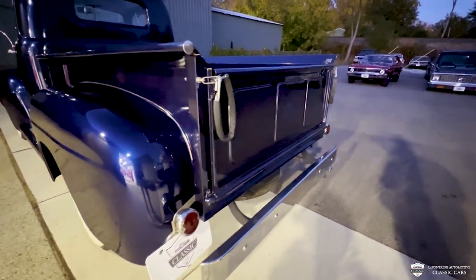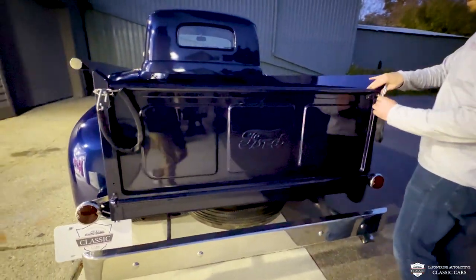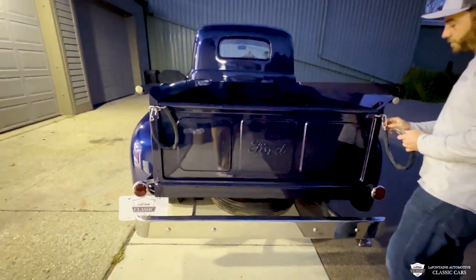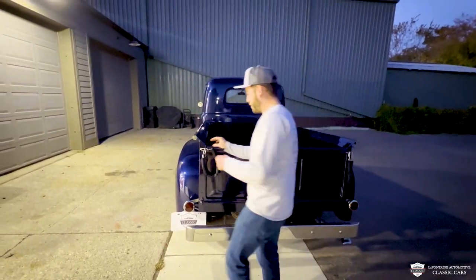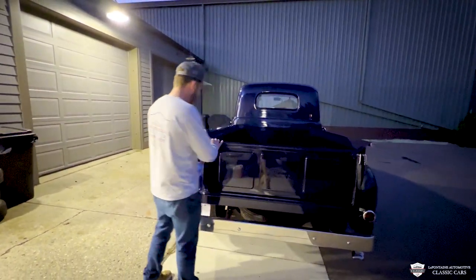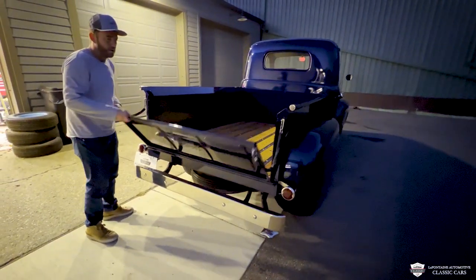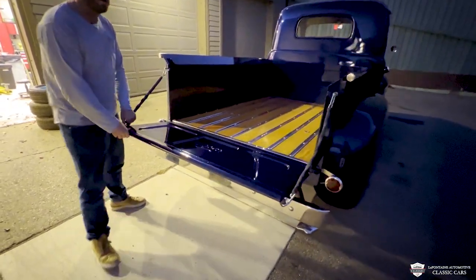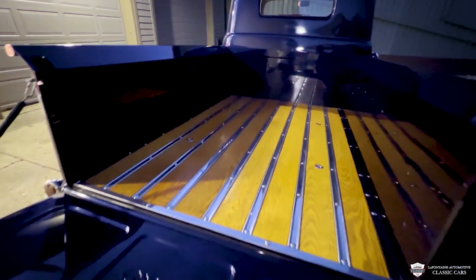Paint on this whole truck is killer — what a cool color. This thing, some years back, actually won Detroit Autorama. It won its class back when it was just restored. To do that, you pretty much have to build a like-new truck, and that is essentially what we got here for you today. It has been enjoyed since its restoration, of course, but someone took great care of it.